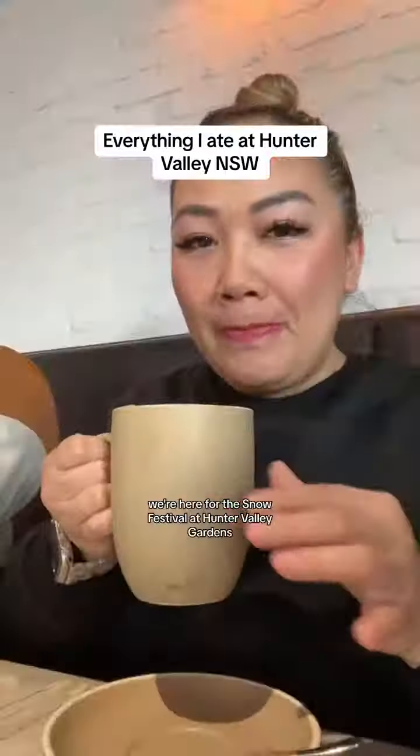Everything I ate at Hunter Valley. We're here for the snow festival at Hunter Valley Gardens, but firstly, breakfast.